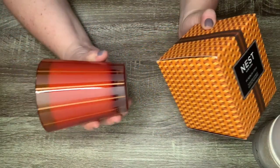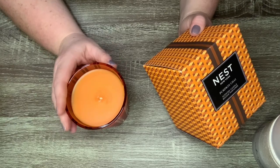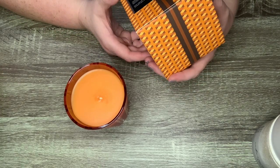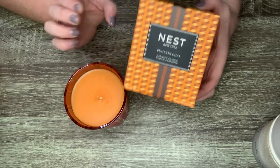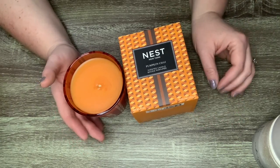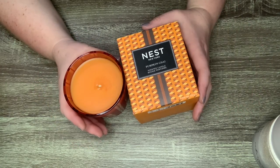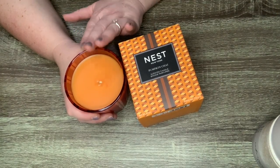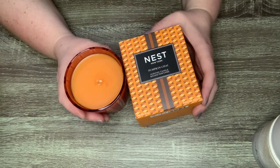Next is a candle I haven't burned yet — pumpkin chai. The wax is orange and it smells like a chai tea with a little extra cinnamon. It's described as a cozy autumn ambiance with wild pumpkin, spicy masala chai, cardamom, ginger, and cinnamon. I've wanted this candle for the last few years but it was always sold out by the Sephora VIB sale in November. This year I snagged it early. I'm going to try to save it for fall 2023. It smells absolutely delicious.